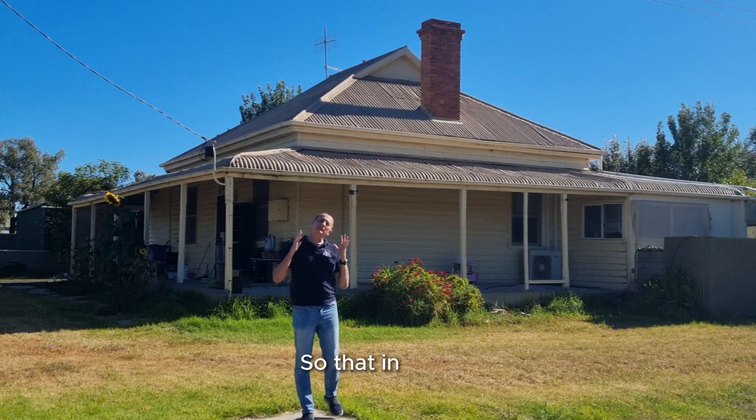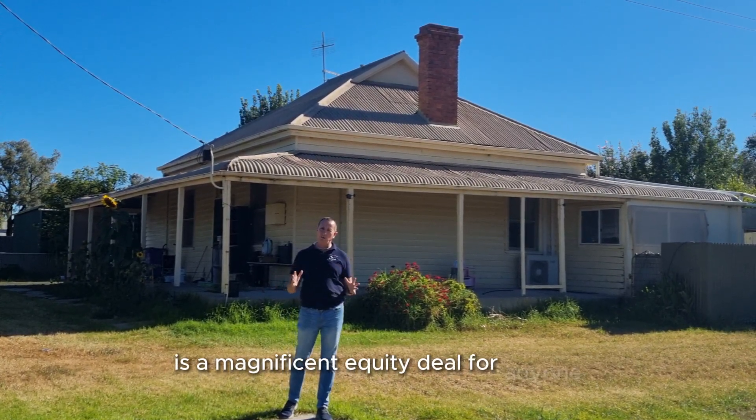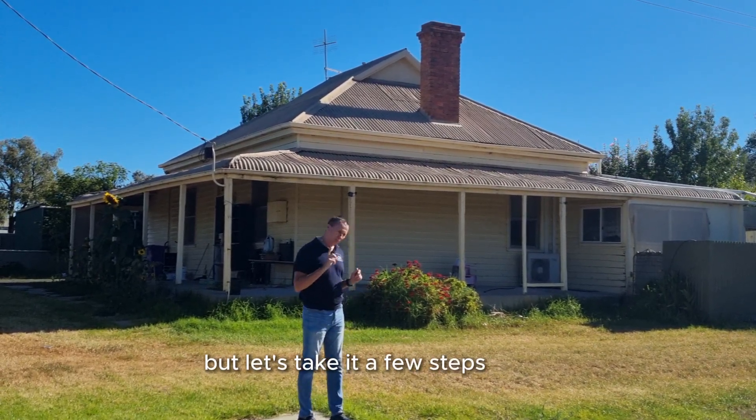So that in itself is a magnificent equity deal for anyone who wants to pay off their mortgages. But let's take it a few steps more.